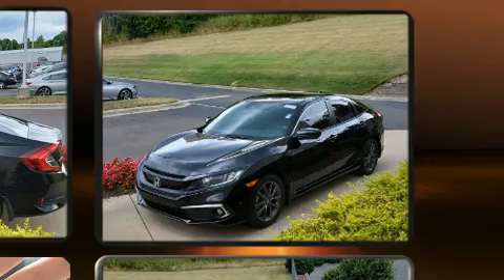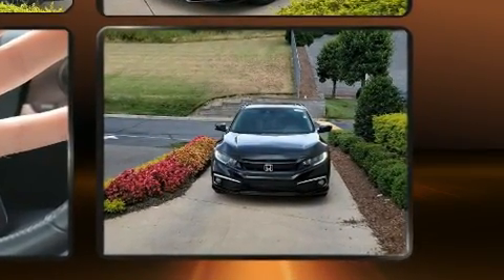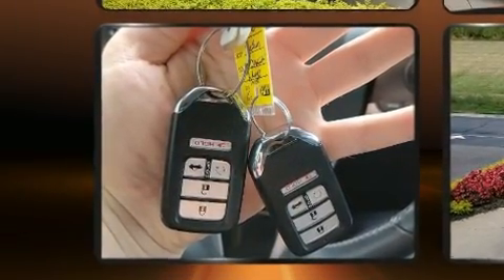Honda prioritized practicality, efficiency, and style by including leather upholstery, front fog lights, and a power moonroof that opens up the cabin to the natural environment.